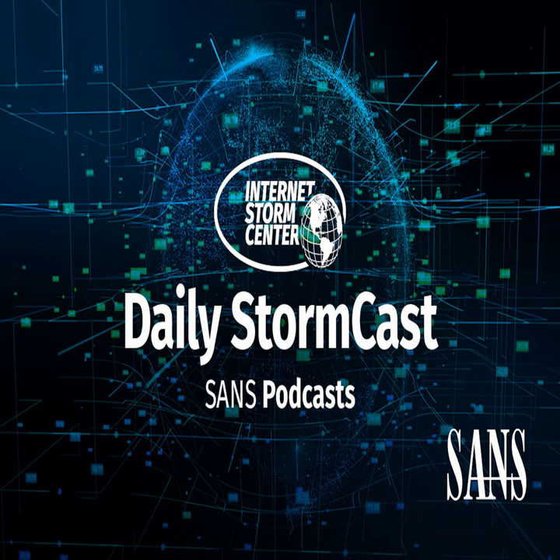Hello, welcome to the Wednesday, March 16th, 2022 edition of the SANS Internet Storm Center's Stormcast. My name is Johannes Ulrich and today I'm recording from Jacksonville, Florida.